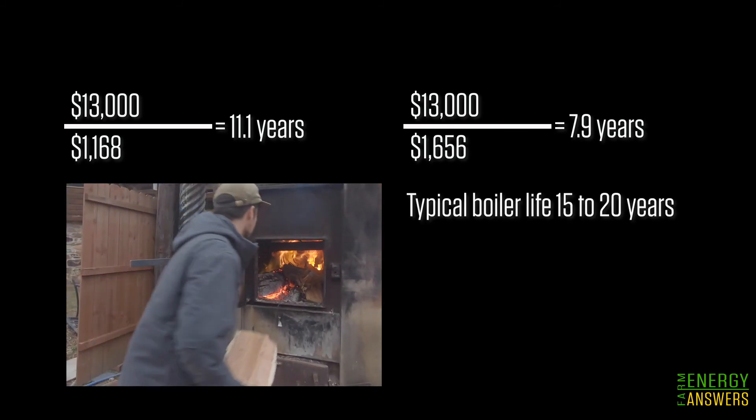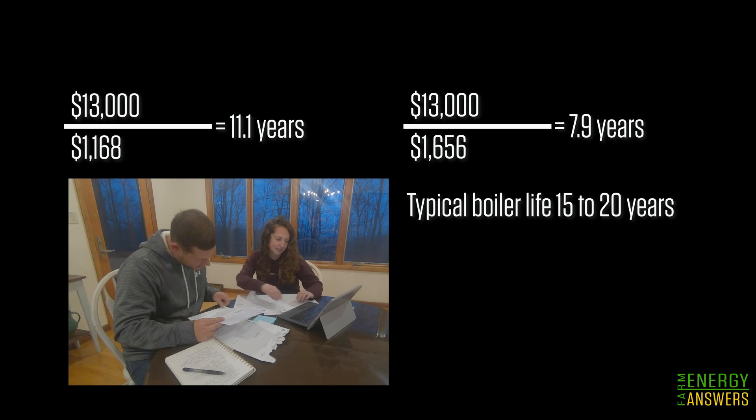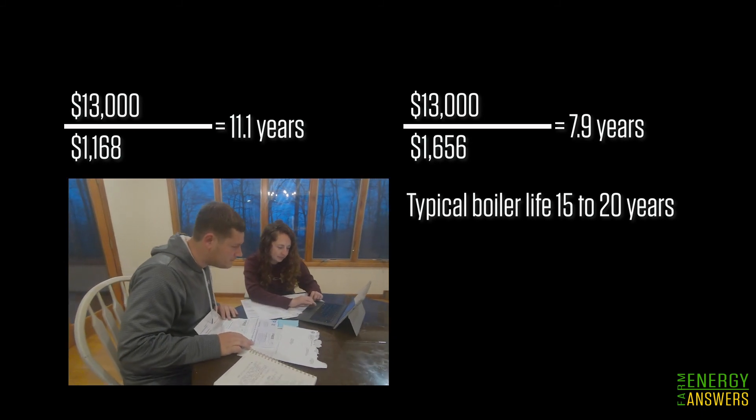Boilers typically have a life of 15 to 20 years, so the boiler investment should be recovered before the boiler needs to be replaced. John and Liz may want to repeat this analysis for other fuel options to determine if there is one with a shorter payback. For more information, visit learningstore.extension.wisc.edu and search for 'compare heating fuels.'